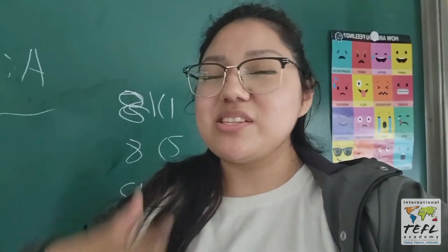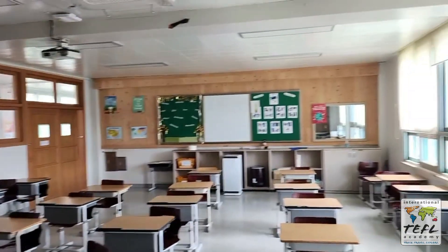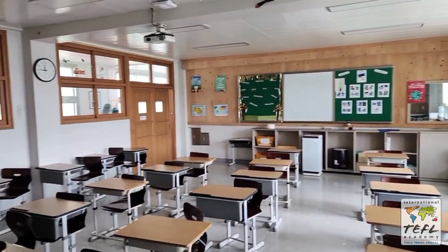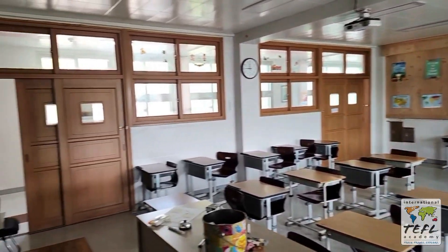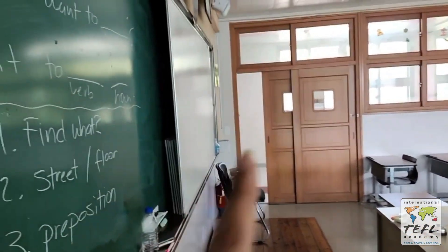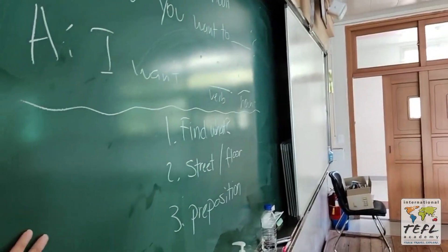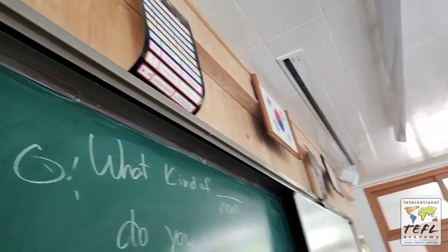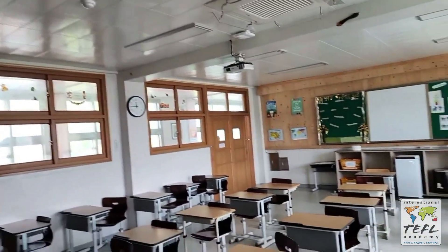I just finished my class for second grade. It is a little noisy right now — the students have their ten-minute break — but I did want to show you my classroom. This is my English classroom. As you can see, some students are passing by. It's pretty big. We do have a whiteboard as well as a chalkboard. I try to have English posters around just to encourage the students to read and practice their English skills.